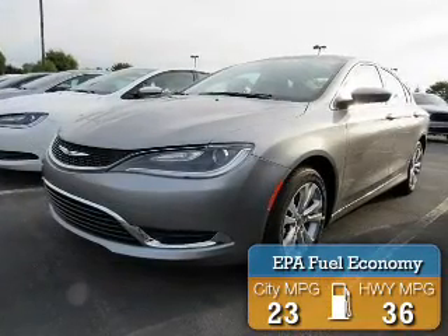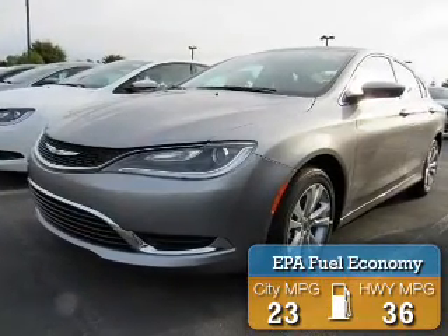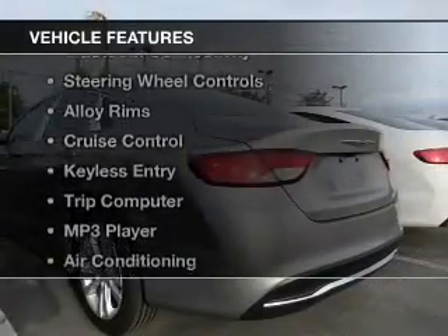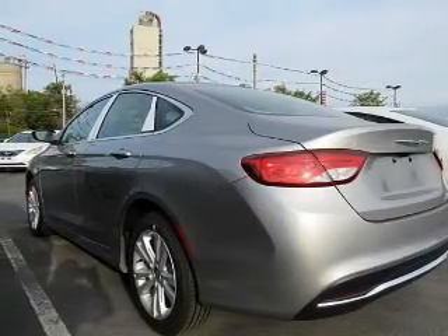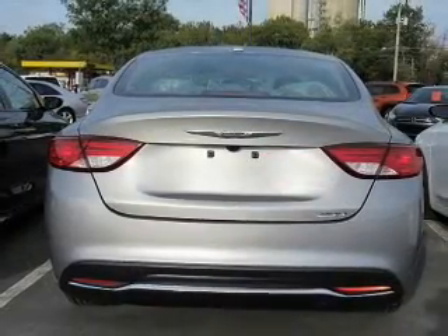Great fuel efficiency saves you money by requiring fewer trips to the gas station. The features include Bluetooth connectivity, steering wheel controls, alloy rims, cruise control, and keyless entry.